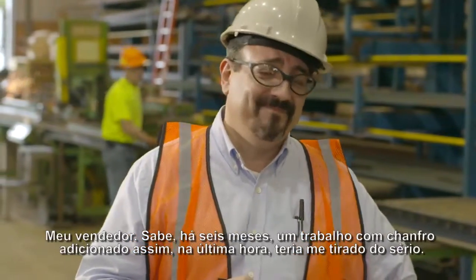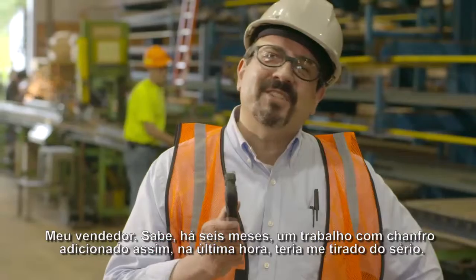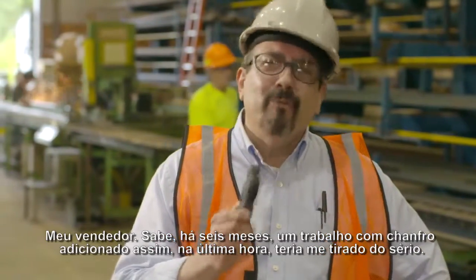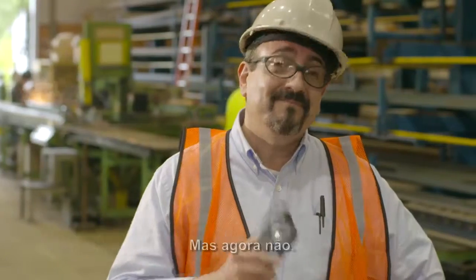My sales guy. You know, six months ago, a last-minute bevel job added like that would have really stressed me out. But not anymore.